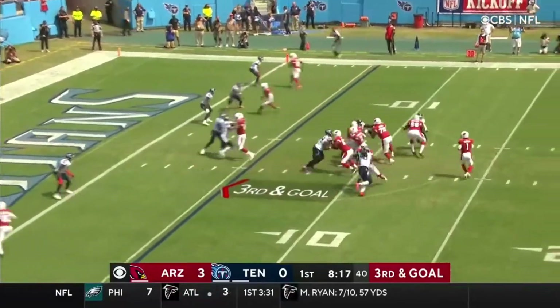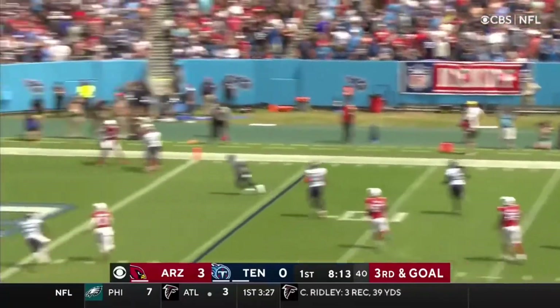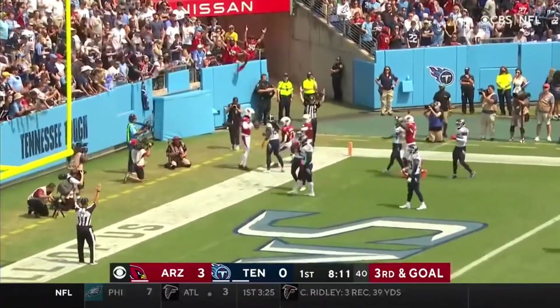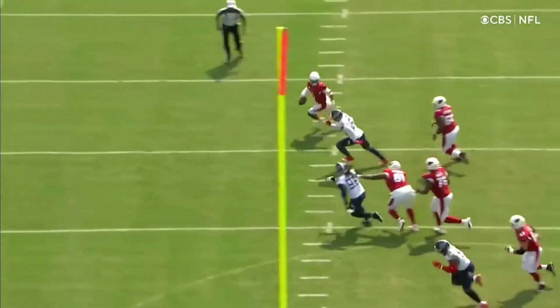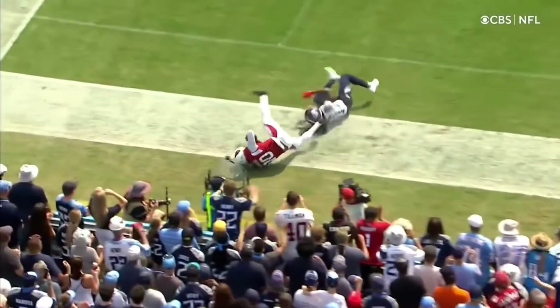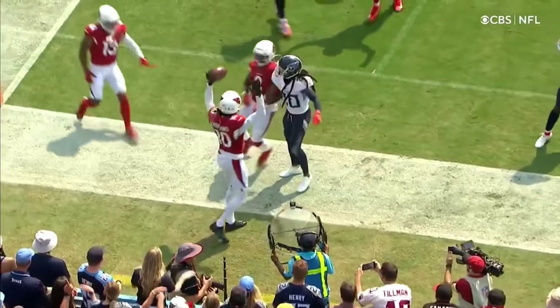Third and goal from the six. Pressure's coming. Murray breaks away, throws on the run to the back of the end zone. Caught — Hopkins! Did he get in bounds? He did! Touchdown, Cardinals! A magician in the back of the end zone. The pressure off the left-hand side by Harold Landry gets Kyler Murray to spill, but what arm strength flowing across his body with accuracy. De'Andre Hopkins showing you why he's the best wide receiver.